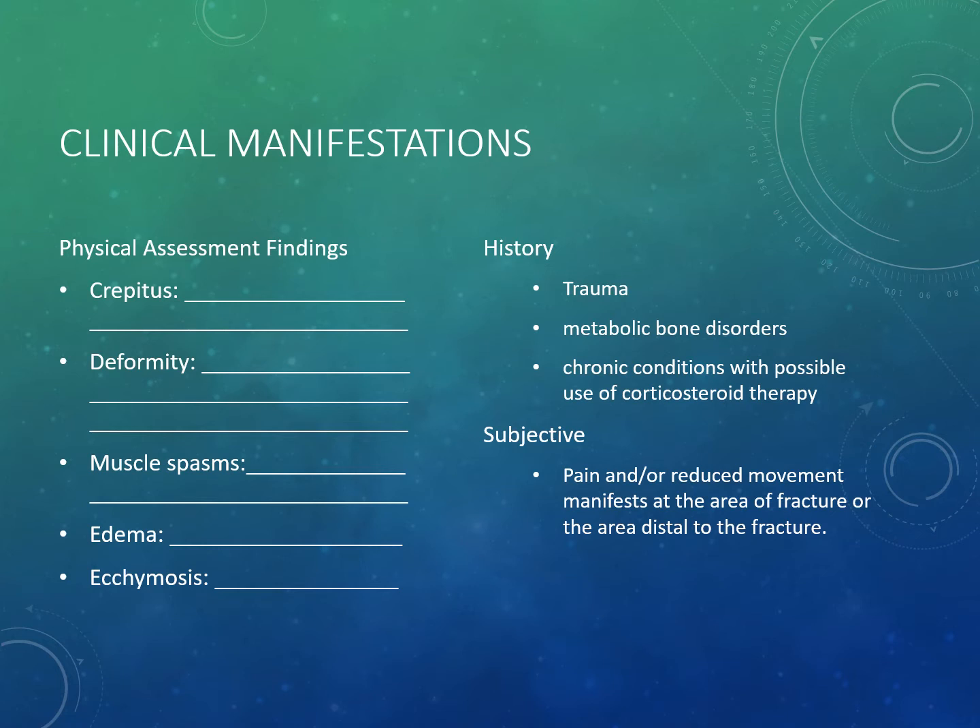To know if a patient has a bone fracture, we perform a thorough physical assessment and take a history, including subjective information such as: do they have a history of cancer, or have they been on corticosteroid therapy? We also look at subjective reports such as pain upon movement.